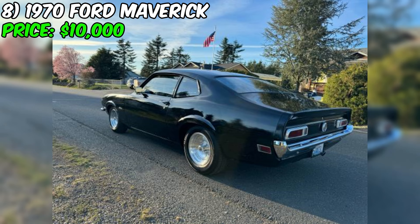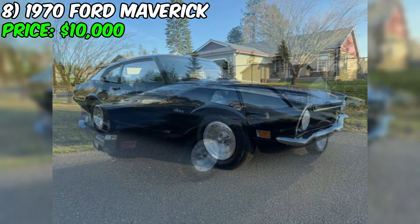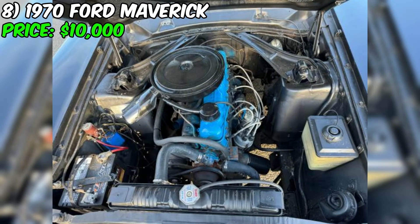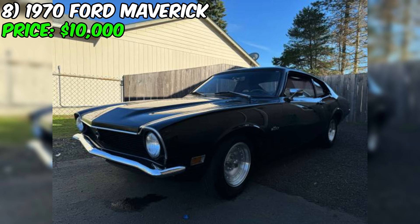The 1970 Ford Maverick, currently listed for sale at $10,000, appears to be an excellent example of a well-maintained and attractive classic coupe. This Maverick has been carefully looked after and has received several updates that enhance its appearance and drivability. The seller mentions the car receives looks and compliments wherever it goes. The black paint, reportedly redone about 20 years ago, still shows and shines nicely. The interior is described as excellent, with a mint condition headliner, though the original front seats have been replaced with modern buckets.